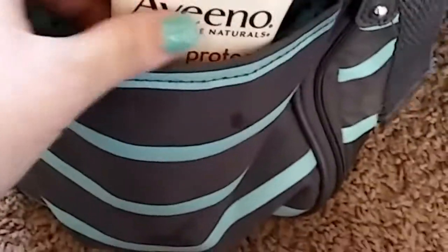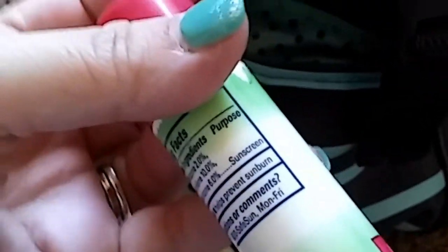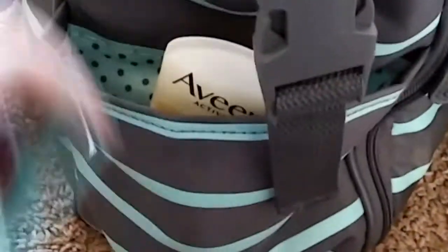If you turn it to the side over here, in the summertime I keep a Vino sunblock and her little sunglasses, and then a sunscreen stick. This is for my older girls too. Usually I don't put anything for my older girls in here because they're older and they don't need much of anything. But if they do need anything, they usually just carry a backpack with them.